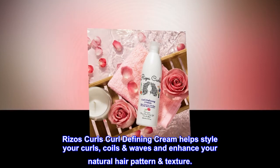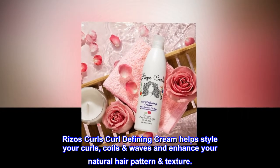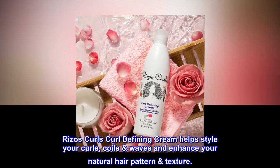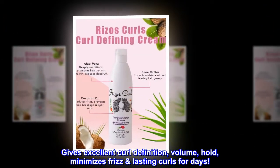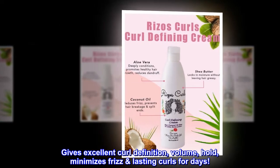Rizos Curls Curl Defining Cream helps style your curls, coils and waves and enhance your natural hair pattern and texture. Gives excellent curl definition, volume, hold, minimizes frizz and lasting curls for days.